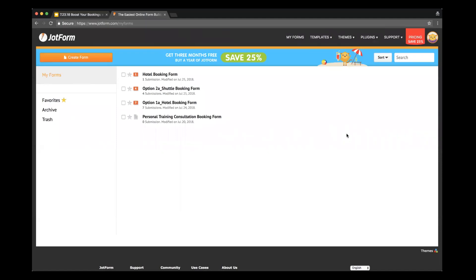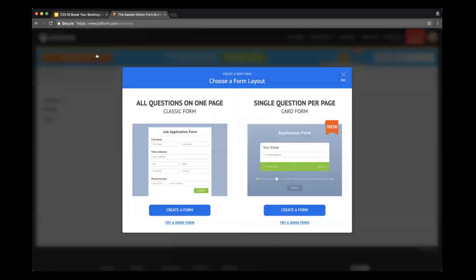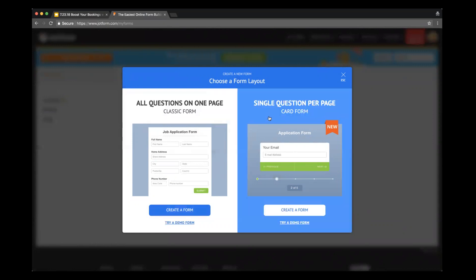As you can see, I'm in my JotForm account and I have the option on the left-hand side to create a form. I click this button and two options come up. The first is a classic form, which shows all questions on one page. JotForm also has a new form format called JotForm Cards, which is the option on the right-hand side — it shows one question per screen so that respondents can really focus on what's being asked.